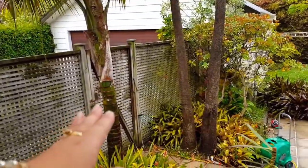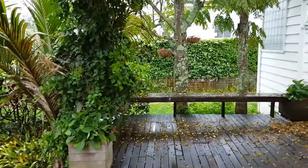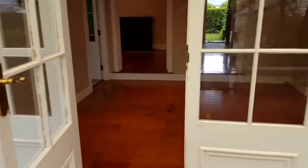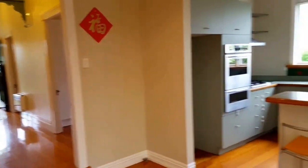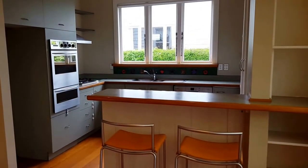On this side you can see the double garage — you can come in from the back through that door. This is a well-presented property. Hopefully you enjoy it, and give me a call if you'd like to have a view inside. This is Sonny from Auckland Property Management — thank you.